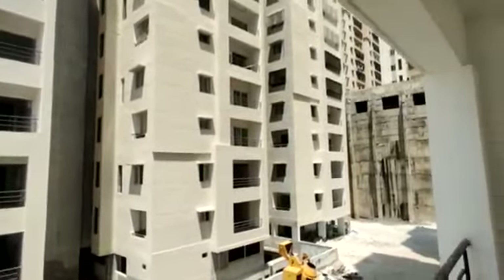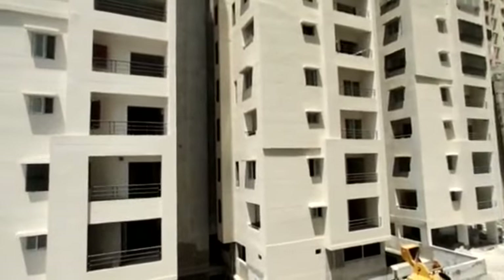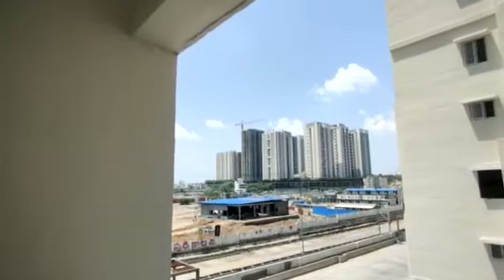This is an eight-acre property having 1000 plus flats. It is a completely gated community. The size of this flat is 1600 square feet.